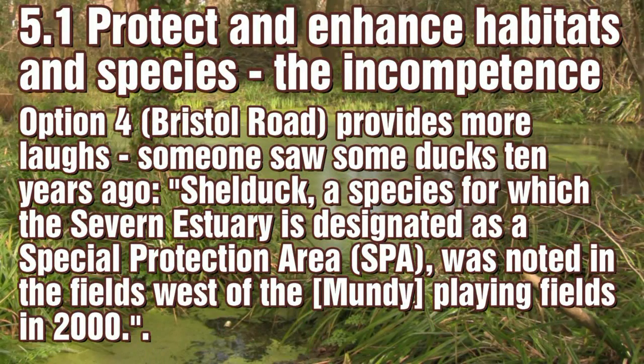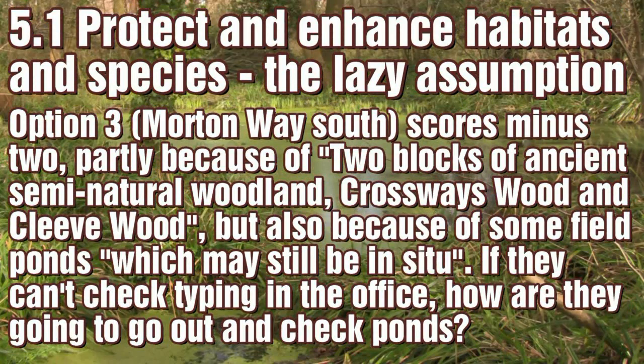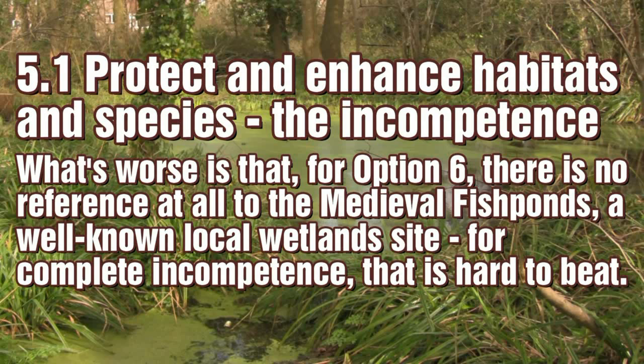Even more amusing is the suggestion that Option 4 should be left untouched because someone saw some shell ducks near Mundy Plainfields a decade ago. It is poor research whereby an appraisal report on new housing development can only suppose that some field ponds might still be in existence, and yet be unaware of the medieval fish ponds. There's always Google Earth for those afraid to leave their desks.